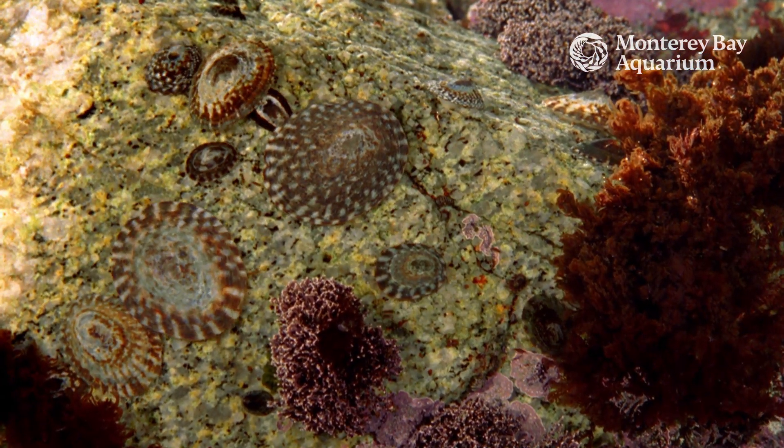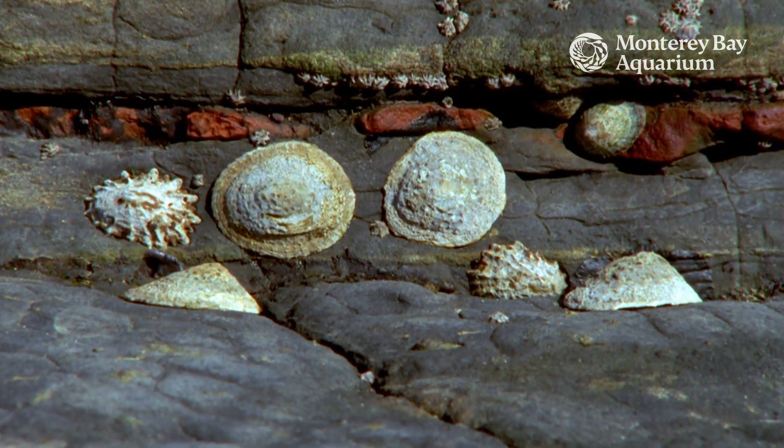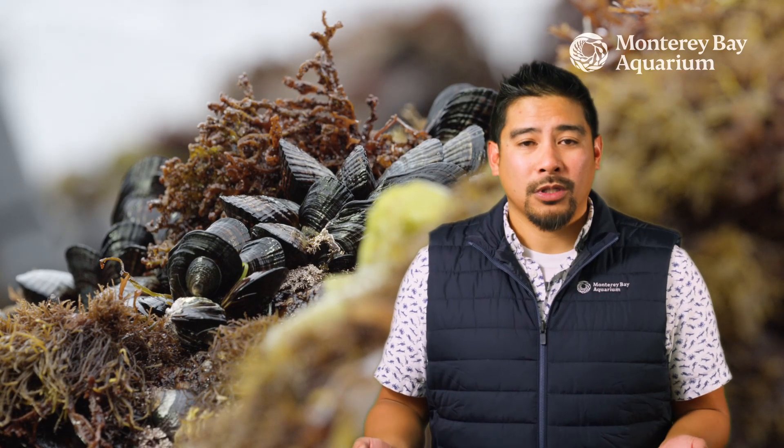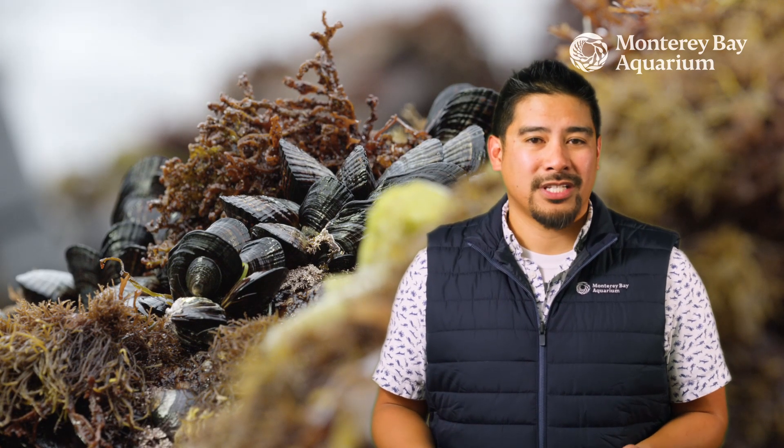Limpets, for example, will clamp down onto rocks, trapping any moisture underneath their shells. Other animals, like mussels, will close tightly while waiting for the tide to return.